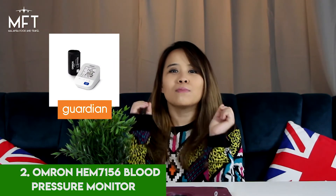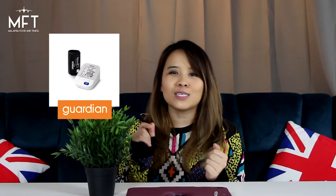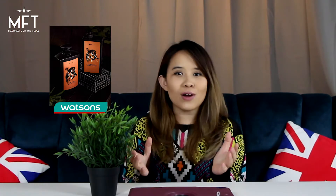Number 2 is the Omron Blood Pressure Monitor from Guardian. If he's always eating good food, it's always good to check once in a while. Number 3 is the Bad Lab range of shower gels and shampoos from Watson. It's hard to go wrong with this because your dad is going to shower every day, right?